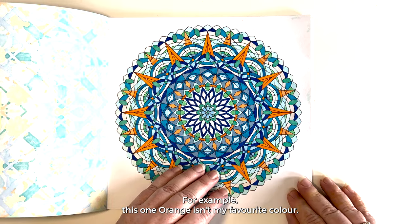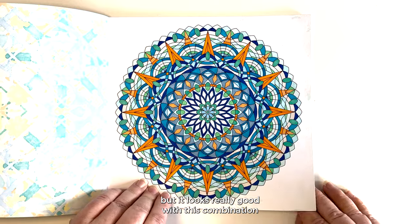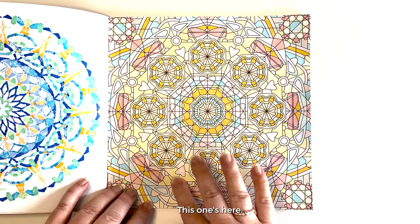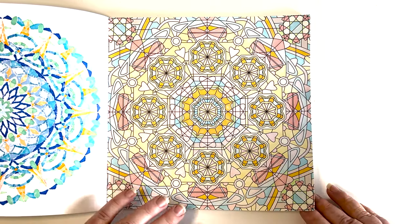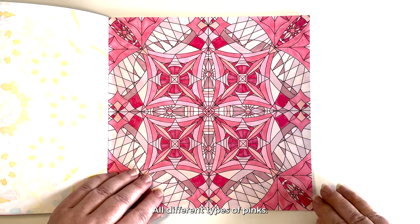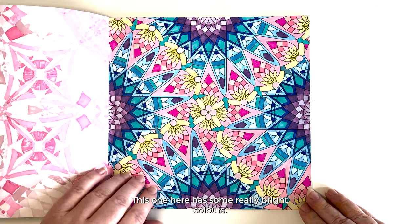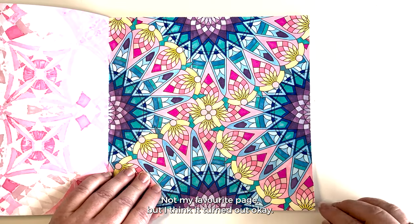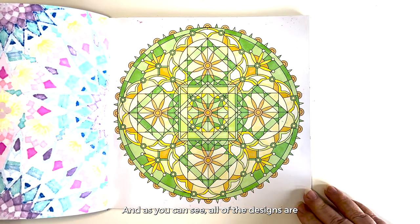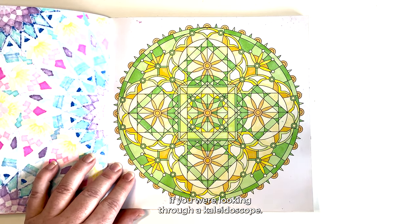For example this one — orange isn't my favorite color but it looked really good with this combination of blues and greens. This one here is a really lovely pastel palette — all different types of pinks. This one here has some really bright colors; not my favorite page but I think it turned out okay. As you can see, all of the designs are geometric designs based on what you might see if you were looking through a kaleidoscope.